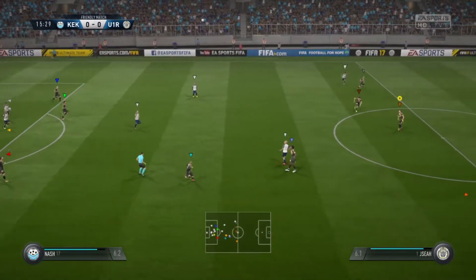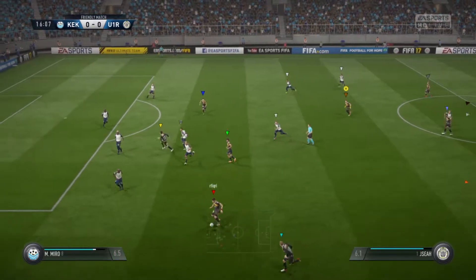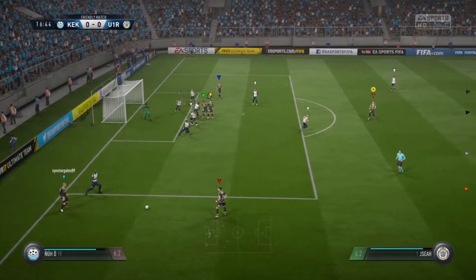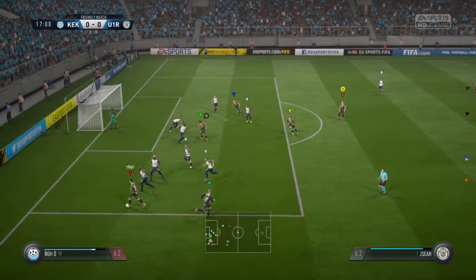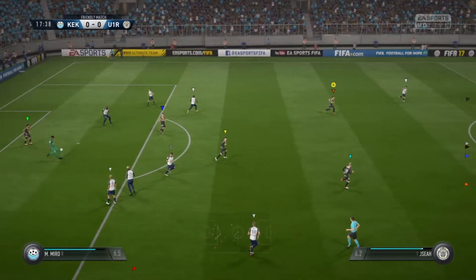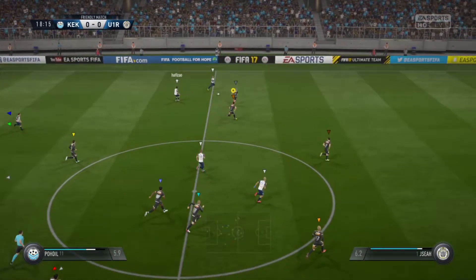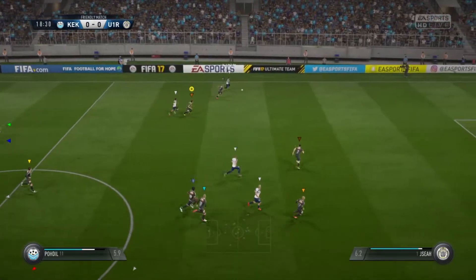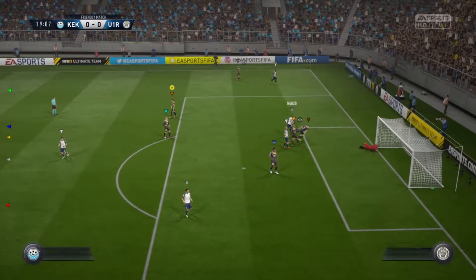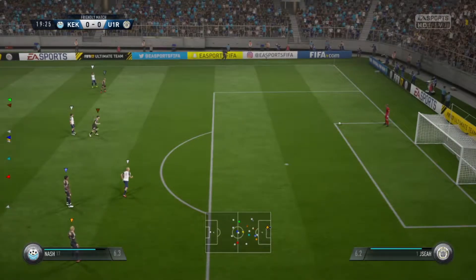Goodness, they needed him then to clear that. Into the attacking third — Maletsky. Good through pass. Looking good, this move. And here's the header — super header — narrowly wide. Yeah, the goalie was rooted to the spot there.